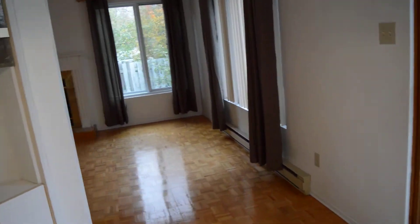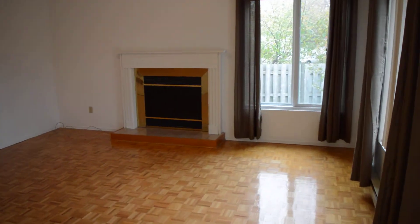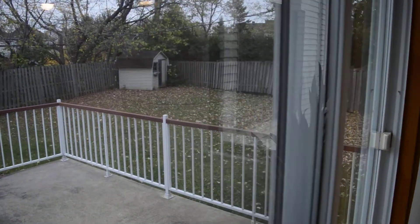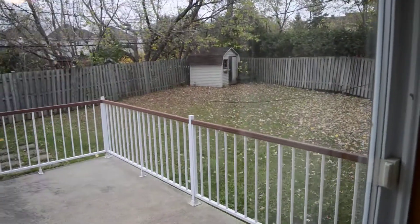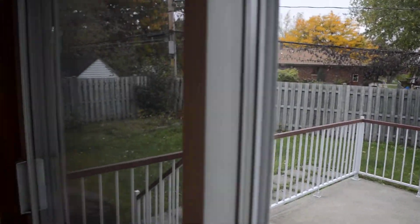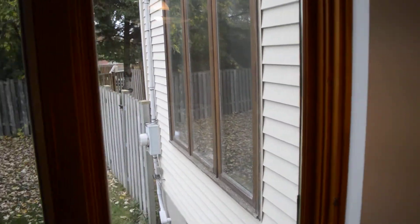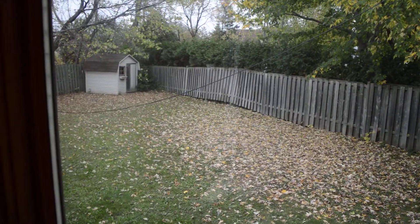Just off the kitchen here, we have a den — I like to call it — with the fireplace. Again, lots of windows. And let's take a look at the backyard while we're here. You have to see that the backyard is very large, very deep, lots of room for running around, perhaps even a pool if you're interested. And again, you can see a lot of windows in this property.